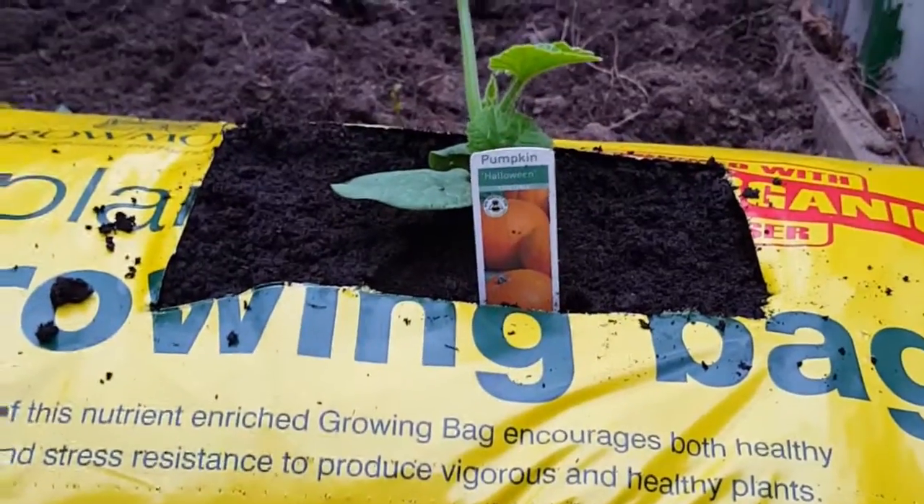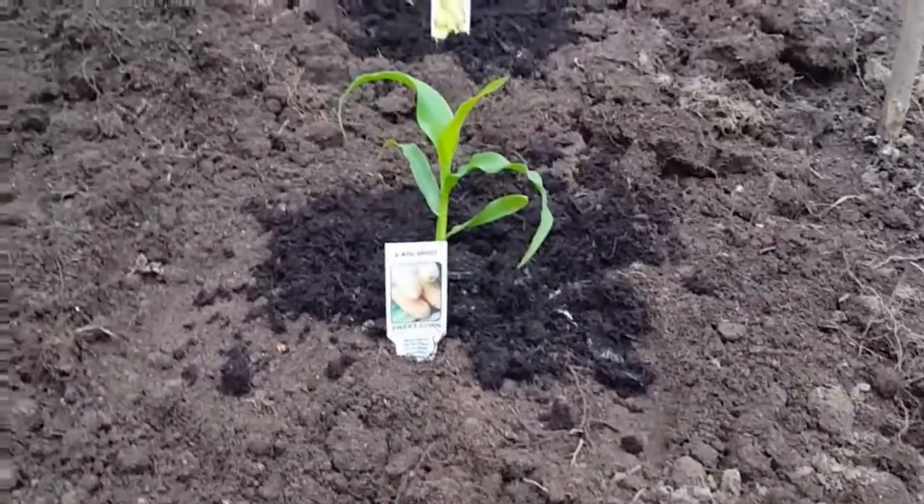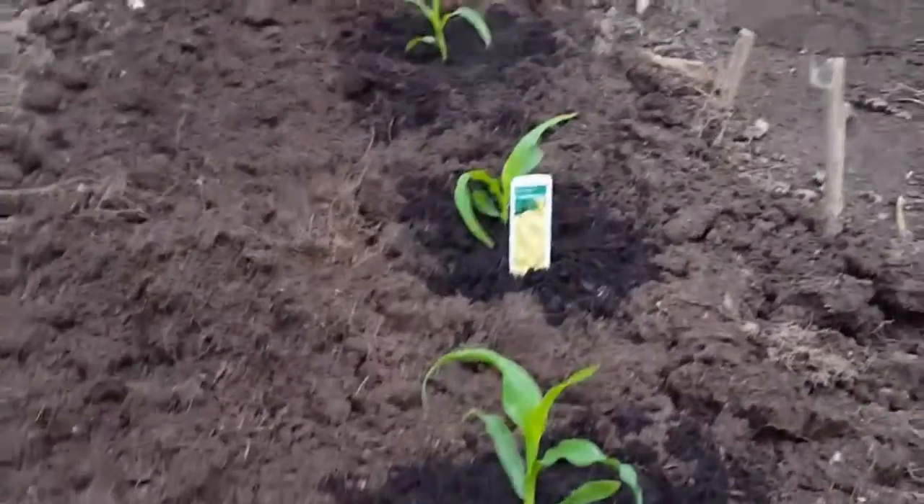Today in Mike's greenhouse, my pumpkin has found a temporary home, my plants are developing, my early bird and mini pop sweetcorn have found a new home, and my radishes have germinated.